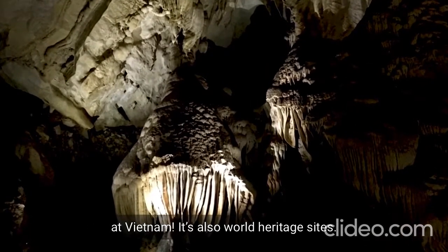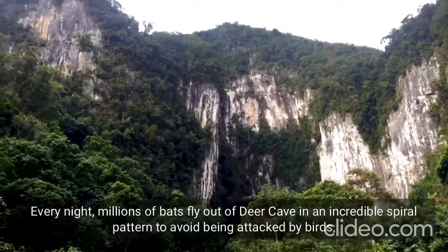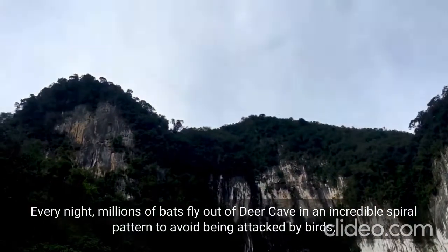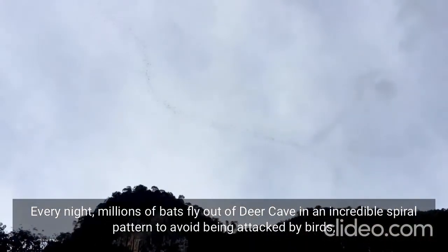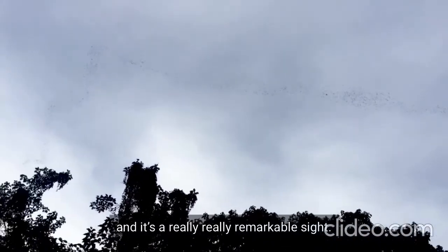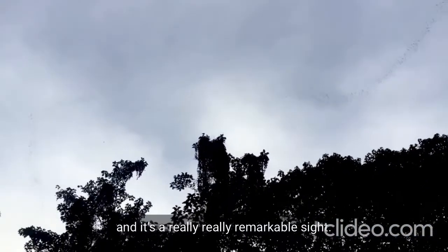It's also a World Heritage Site. Every night, millions of bats fly out of the cave in an incredible spiral pattern to avoid being attacked by birds, and it's a really remarkable sight.